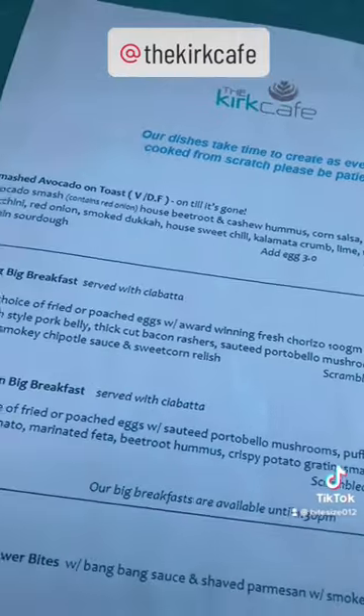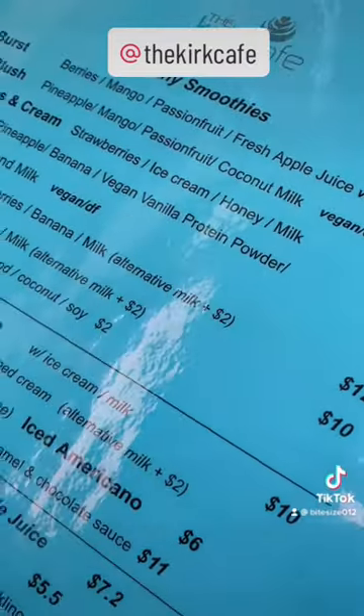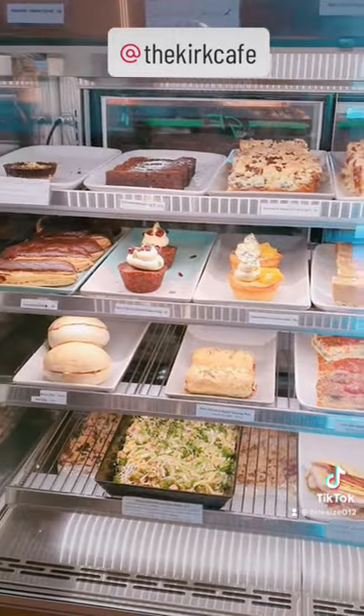They have a decent sized menu and the drinks list is massive, from smoothies to juices to coffees — it's incredible. They even have a cabinet full of goodies to choose from.